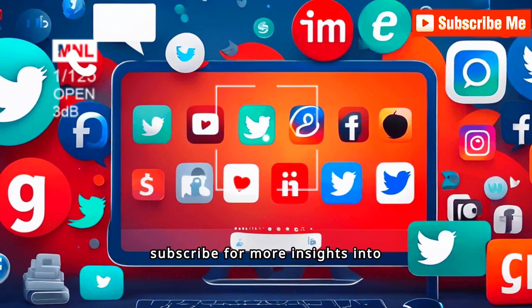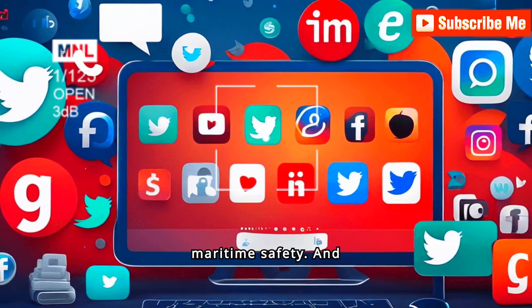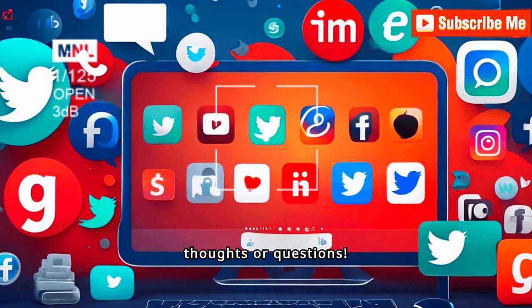If you found this video helpful, please like, share, and subscribe for more insights into maritime safety. And don't forget to leave a comment with your thoughts or questions.